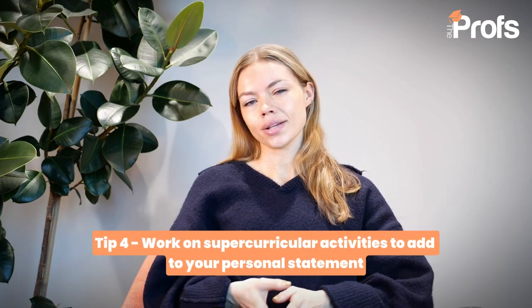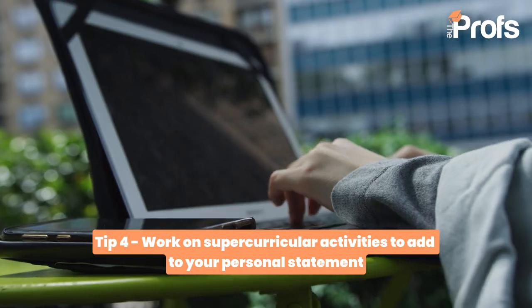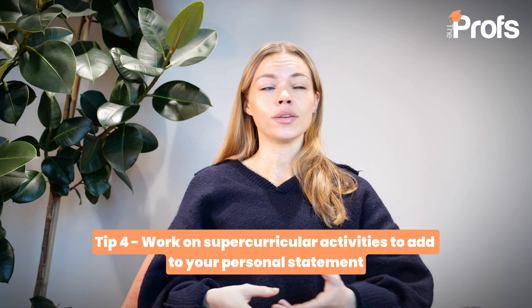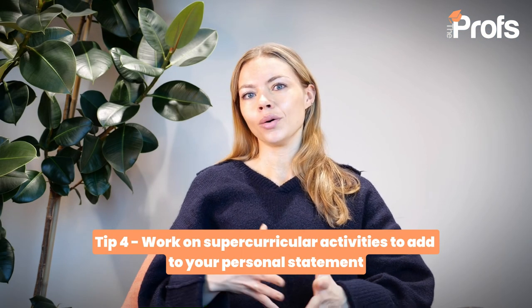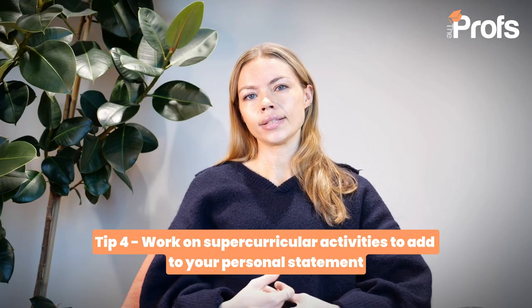The other thing you'll be thinking about during this one-year preparation time is your personal statement and the things you'll want to talk about there. Any kind of positions of responsibility available to you at your school — head boy, head girl, prefect — can be really helpful for elevating your overall academic profile.